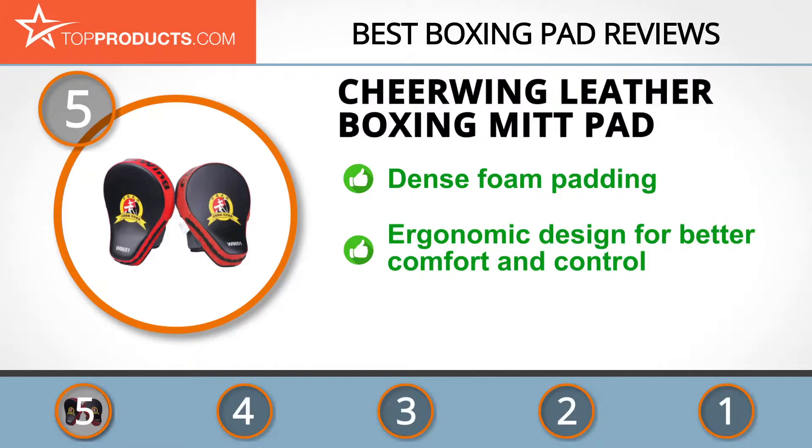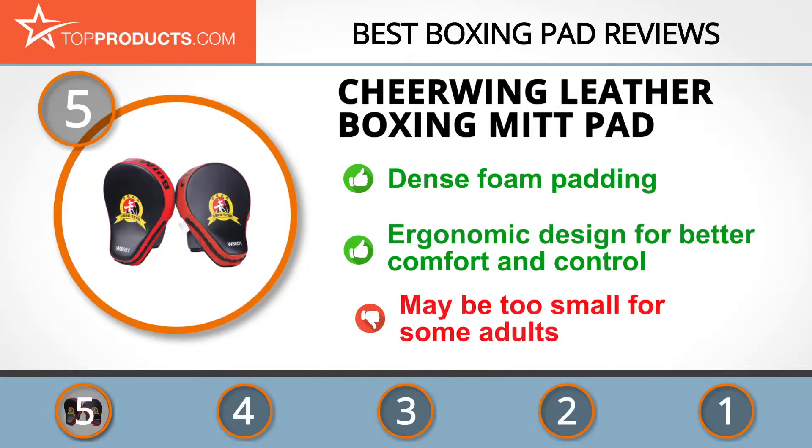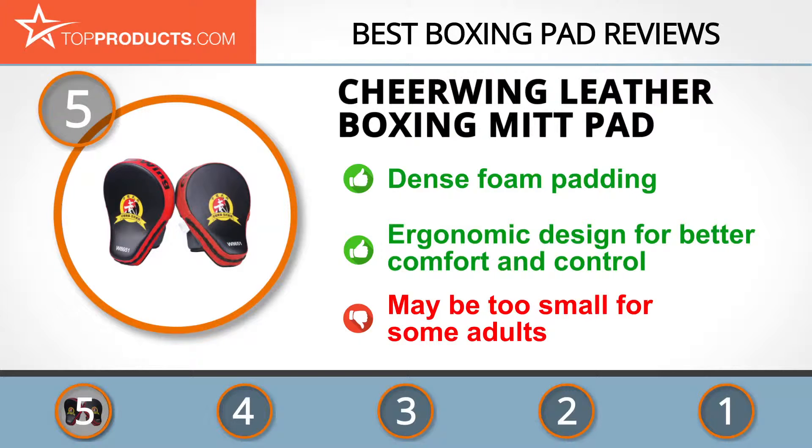This boxing pad has an ergonomic design that makes it super comfortable to hold, giving you all the control you need. Unfortunately it's also fairly small and might not be a good fit for some adults.